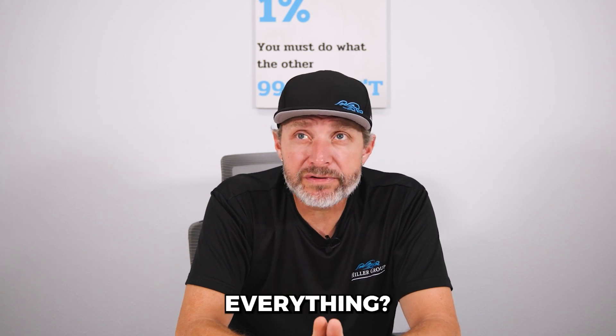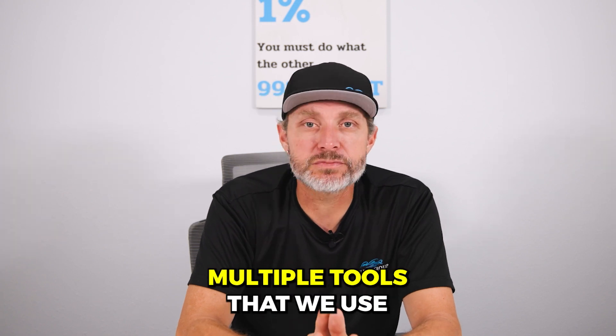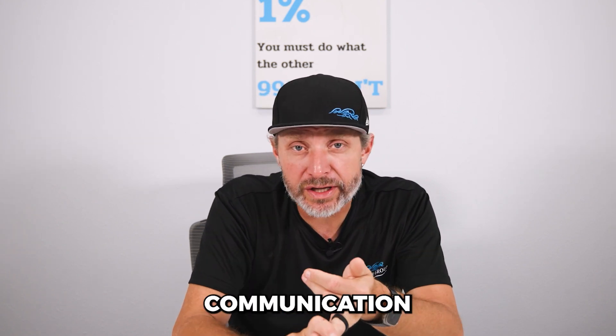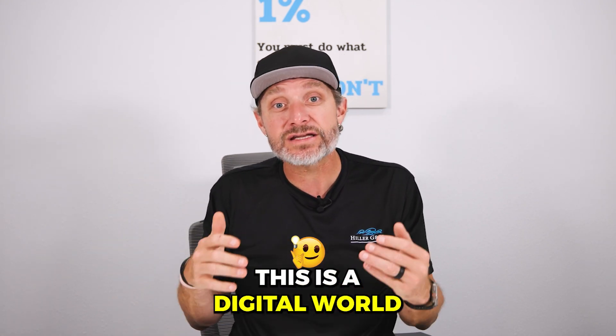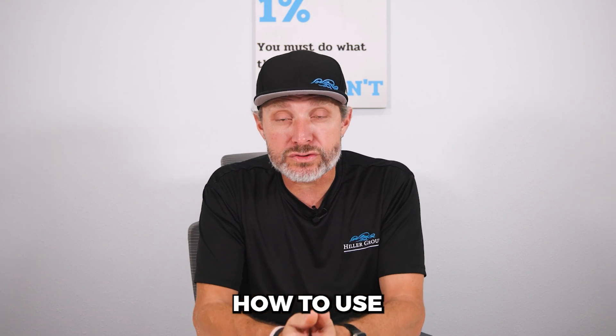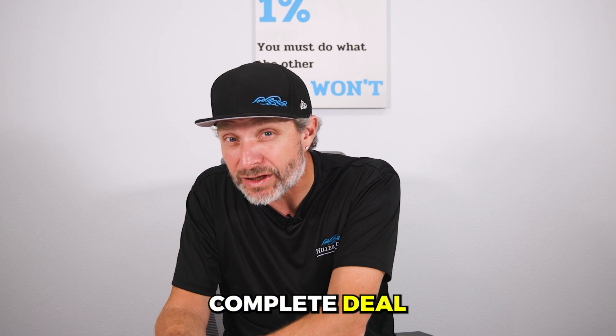The second thing I get most questioned about from agents is, well, where do you keep everything? Where do you store everything? We have multiple places, multiple apps, multiple tools that we use for document storage, electronic signatures, communication. You have to have a good tech stack when you get into the real estate world. This is not 1982. We're not sending faxes, calling on a rotary phone, or writing contracts on the hood of our car. This is a digital world, so you better know how to use the tech tools to get to a complete deal and closing.